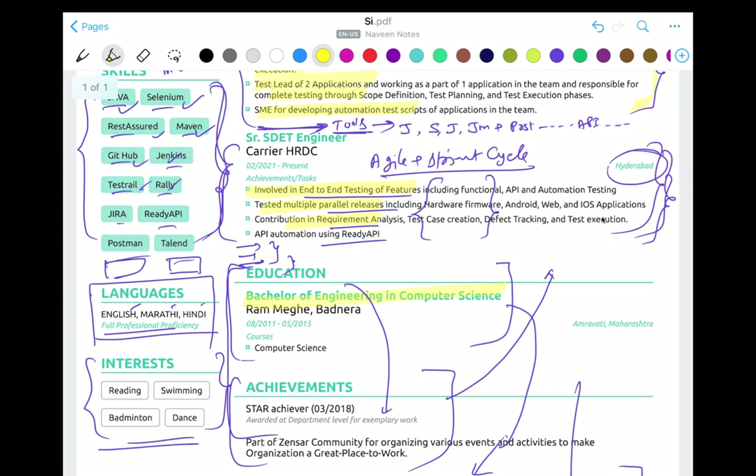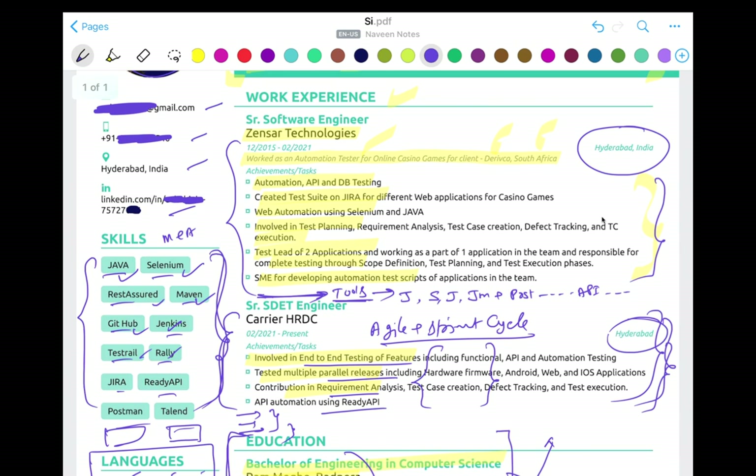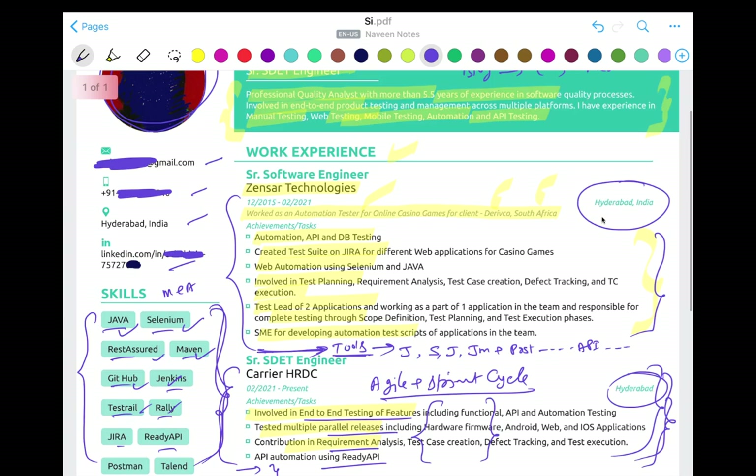For education, just write your degree, college name, and passing year — that's it. You don't need to write college achievements. After five or six years, nobody is going to ask about those. You can mention your CGPA — like 7 out of 10 or 8 out of 10 — or your percentage, like 85%. But don't write your 10th or 12th class percentages after five or six years. It looks very kiddish. Don't write your extra-curricular school activities either — your resume should highlight your IT work experience.